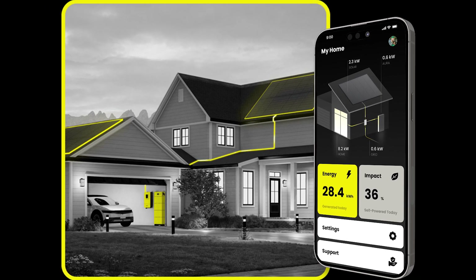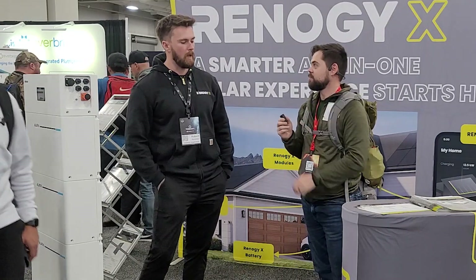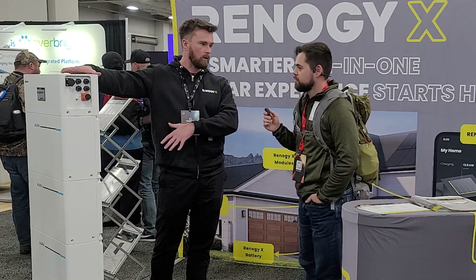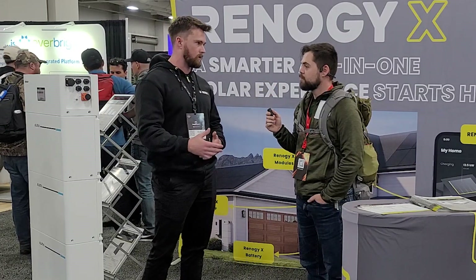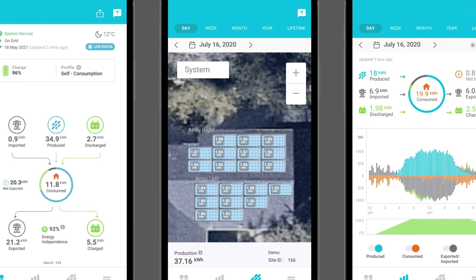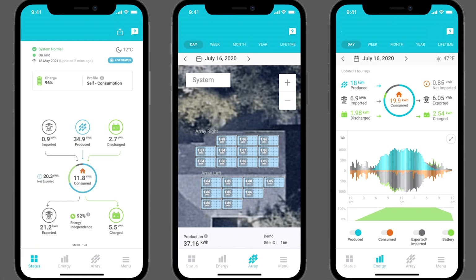Can you tell us a little more about Renogy X and what they're bringing to the industry? Absolutely. Renogy X is going to be an all-in-one solar solution. Not only are we manufacturing and selling our own equipment, but we're also utilizing our own software and app to track what's going on with your system throughout the entire process — how much your system is producing, how much energy you're exporting, how much energy your battery is consuming, and how well it's doing in terms of life cycles.